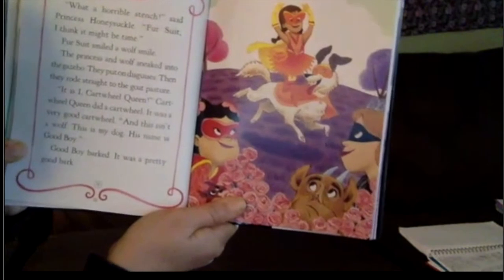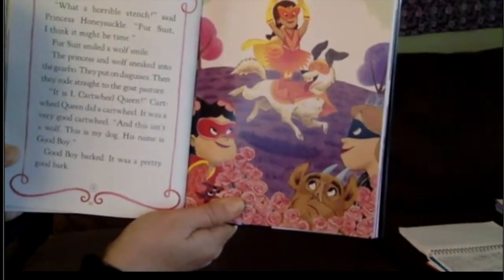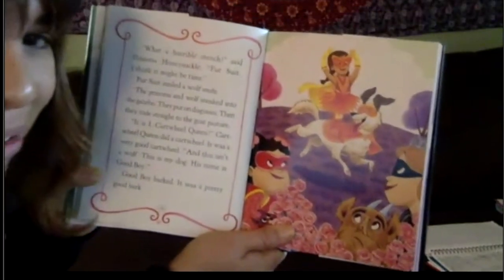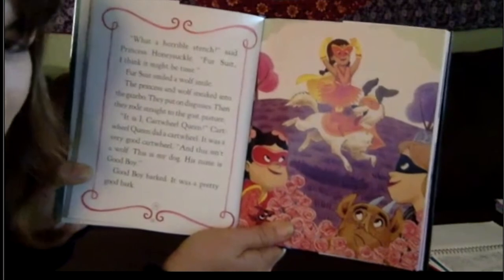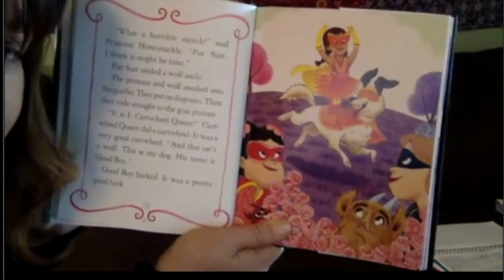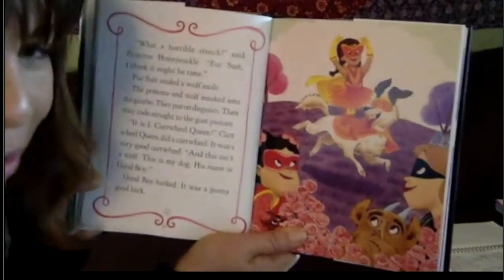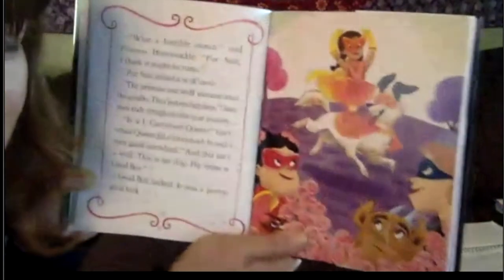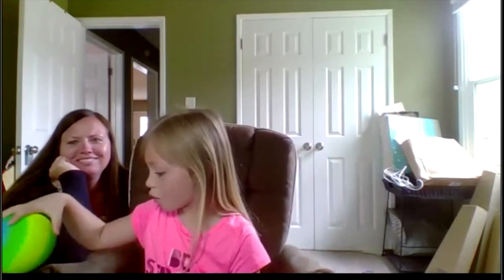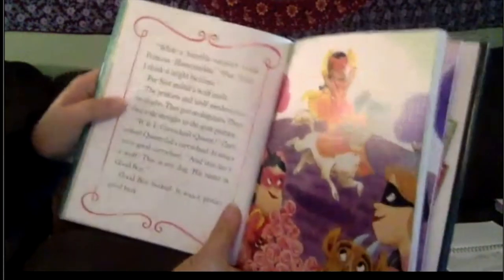During a brief digression, the children chat about pets — one child mentions seeing a coyote, another has fish, and another has a pet tadpole. Dawn talks about the class newsletter's 'pet of the week' feature and asks if the child with the tadpole can send a photo. Another child mentions a pet possum named by Lola.